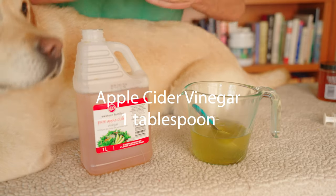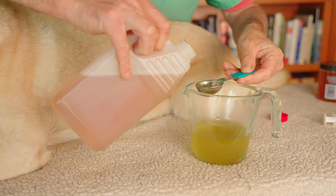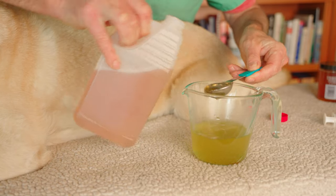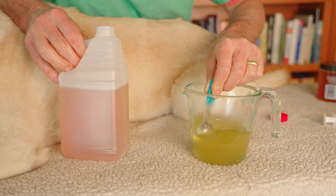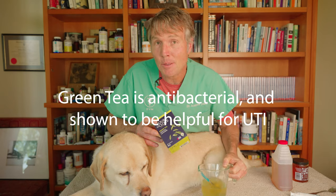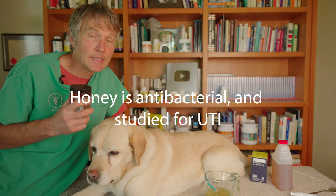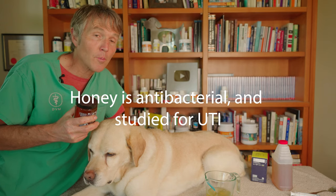Our third ingredient is apple cider vinegar. We're going to be adding one tablespoon of the apple cider vinegar to our green tea and honey concoction. The green tea is antibacterial and has been documented to be beneficial for UTIs. Dark unpasteurized honey seems to have the highest antibacterial properties.